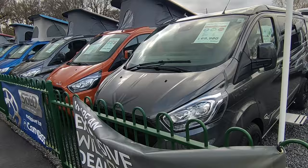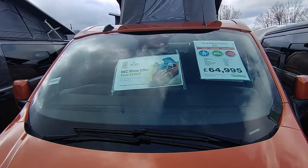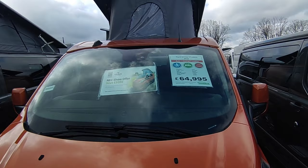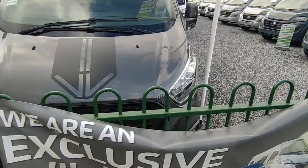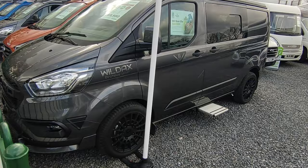Wild Axe did six thousand pounds off the Proteus range for the NEC show and have carried it on. It's a genuine manufacturer offer — we as a dealer do have to contribute part of it. That means you can have this brand new Proteus automatic with full leather and diesel heating for £58,950, which is a great buy. They also do the Sport with body kit and smart black alloys — manual gearbox, diesel heater, full leather — bringing that down to £63,980.